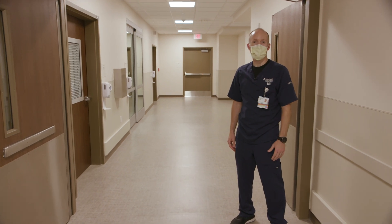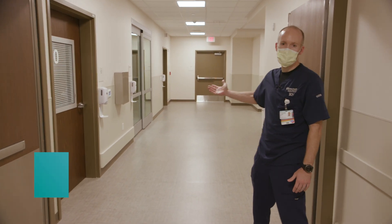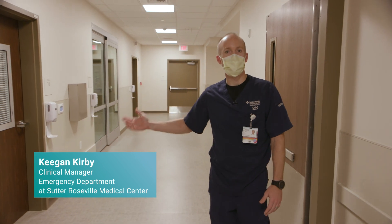Welcome to Sutter Roseville, our emergency department expansion, where I'm going to be showing you the two negative pressure isolation rooms we have here in the emergency department.